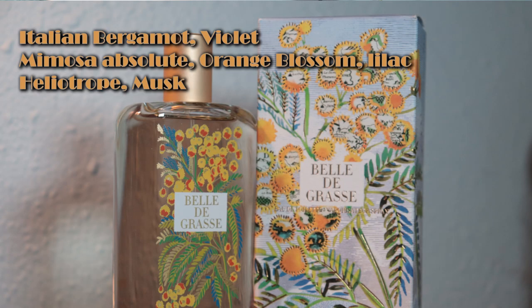Grasse is a city in southern France where Fragonard has one of their factories, so if you've been on a Fragonard tour you may have been in Grasse. The top notes are bergamot and violet, the middle notes are mimosa and orange blossom, and the base notes are heliotrope and musk. I definitely get the violet coming through quite strong on this one.